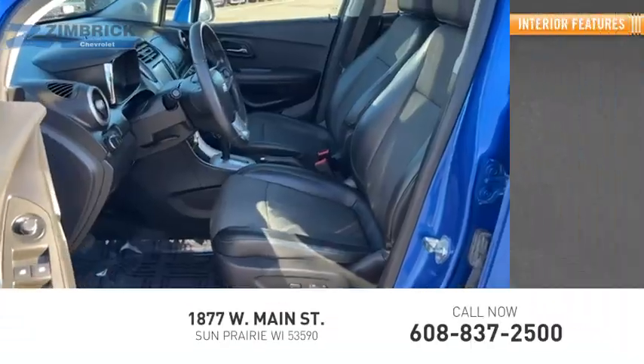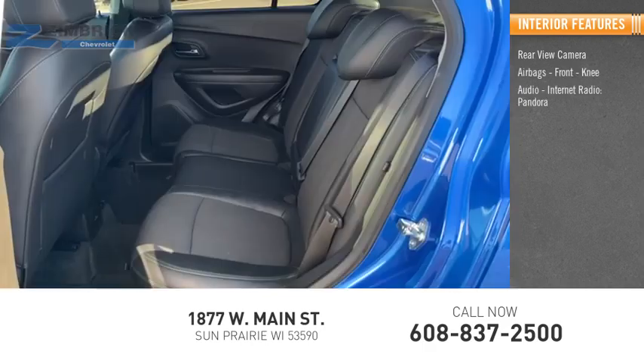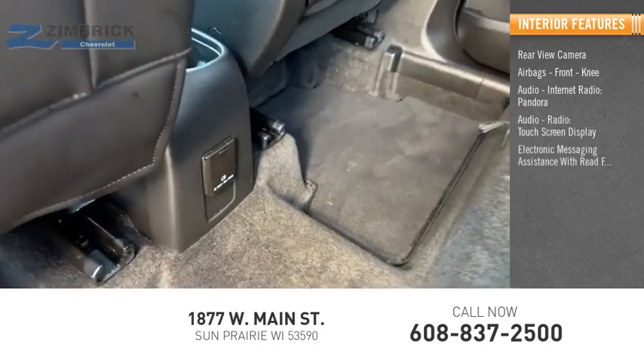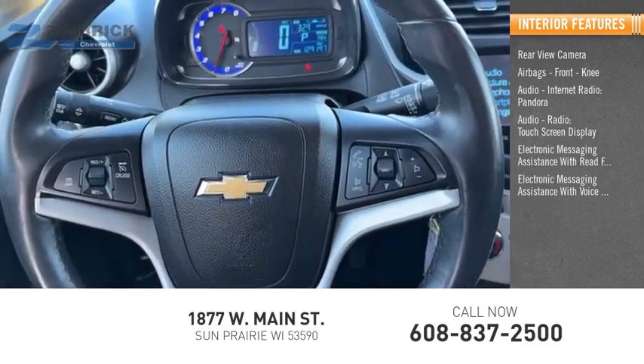Inside you'll find a rear view camera, airbags, and front knee airbags. Audio features include internet radio, Pandora, audio radio, and a touch screen display. Electronic messaging assistance with read function and voice recognition.